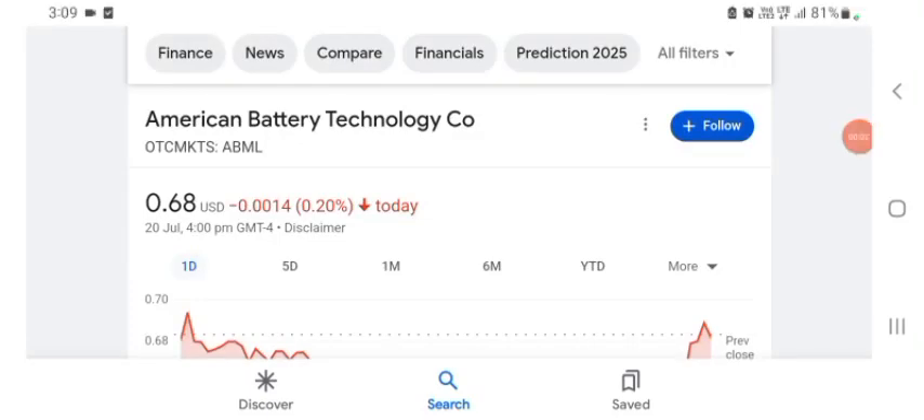Hello guys, welcome back to my YouTube channel. In this video we are going to talk about American Battery Technology stock. I am going to take a look at the fundamentals of the company and also take a look at the chart of the company, just to see how this company is doing so you know if it's worth your risk of investing.